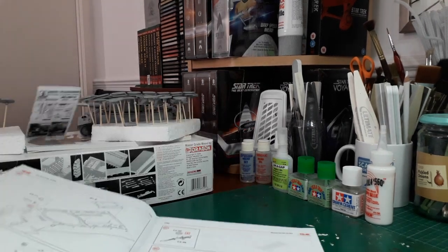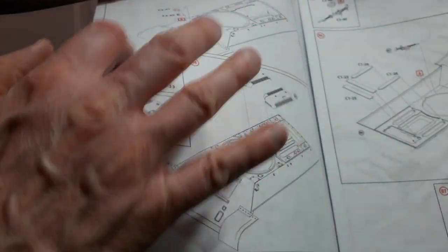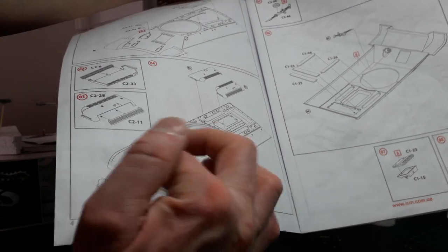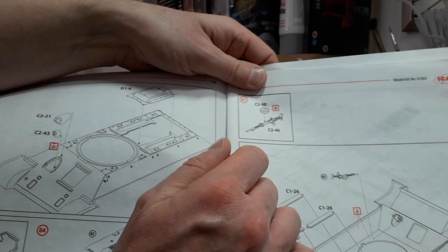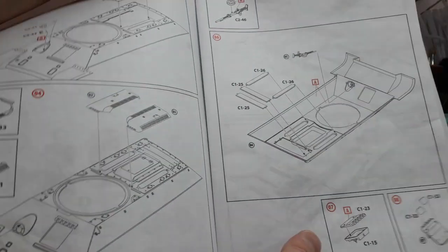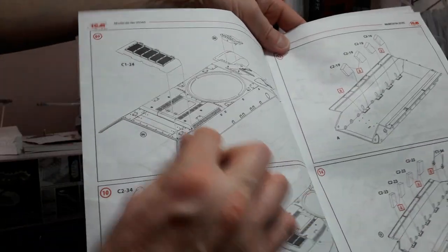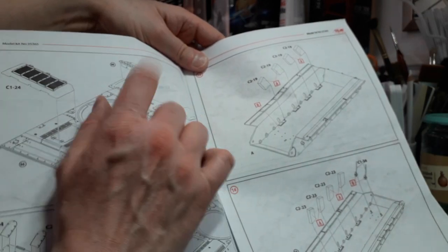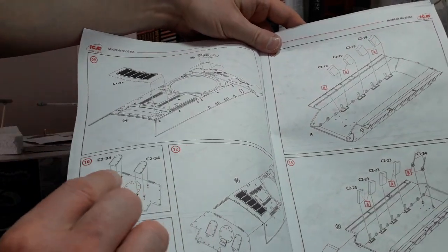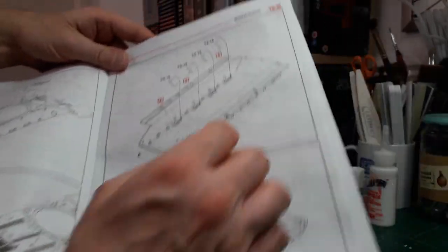The first part of the assembly - believe it or not - is actually the upper hull, where you've got the mount for the gun and the optic. There's the engine hatch which goes on the back, your engine grills for the engine hatch go together on the back of the actual engine hatch on the upper hull, and then you add the cover there for the machine gun. Assembly of the actual machine gun itself goes on the inside of the gun mount, and then you've got the actual radiator grills which go on the inside of the vehicle. This is one of the actual driver's and gunner's hatches.